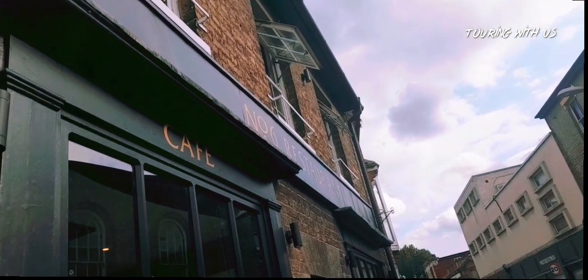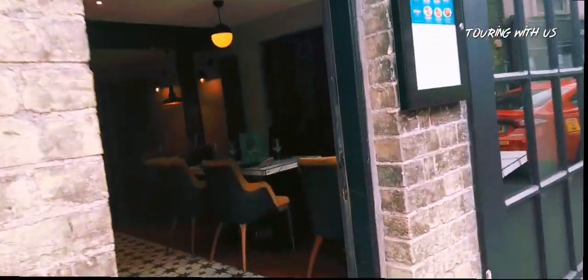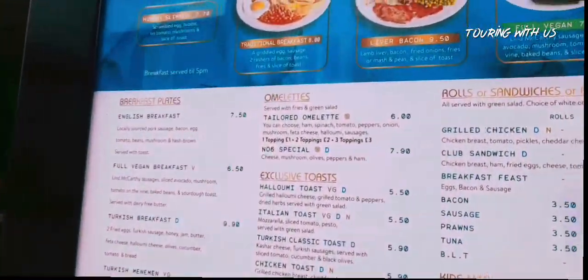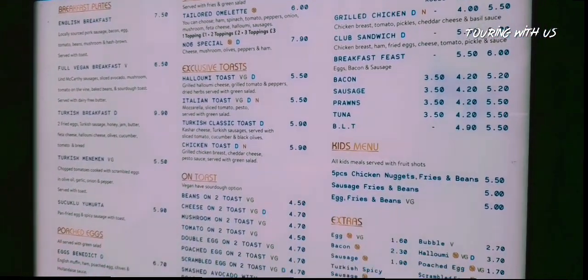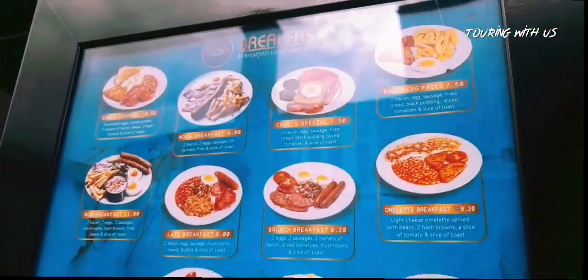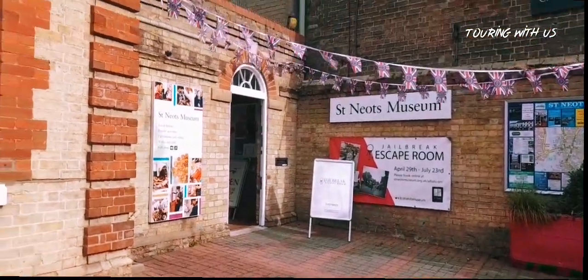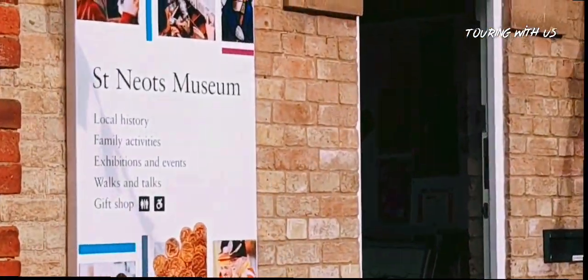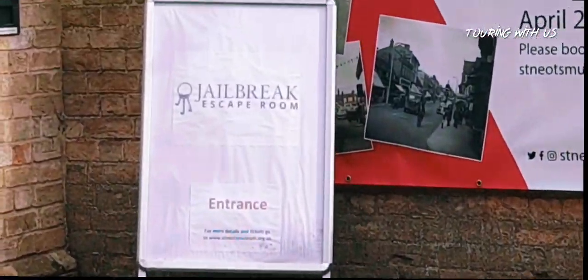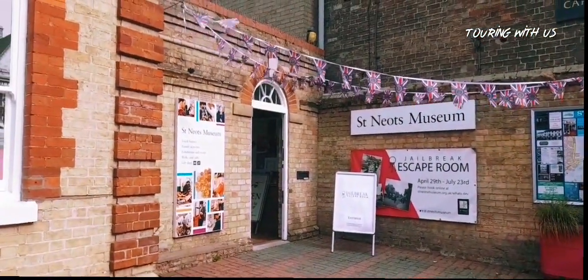I just thought I'd mention this Number 6 restaurant and cafe here — I believe it's a newish kind of cafe selling all sorts of stuff. It looks quite good. The prices are just here. There's even a museum and shop here. There's even an escape room — I think we should escape that one.